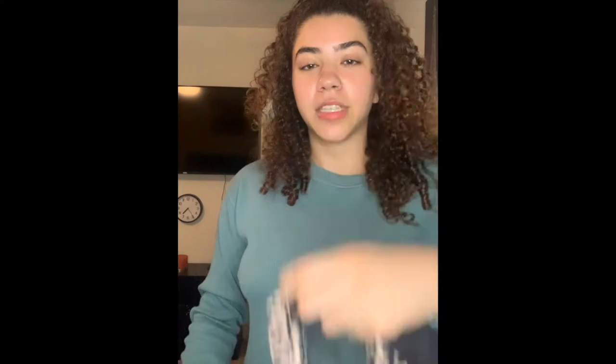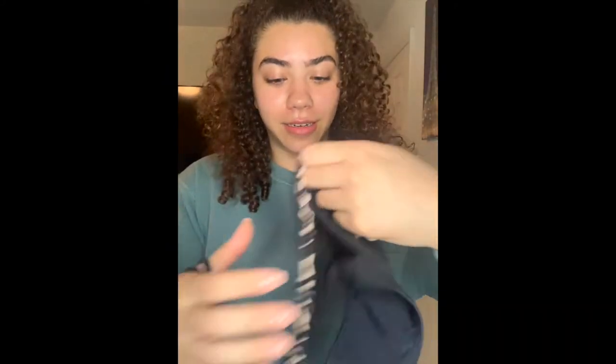I've been waiting to try these on because the Savage X Fenty stuff came about two weeks ago, but I wanted to do it all in one video so I had to wait for the Shein shipment. The first thing I'm gonna try on is this bathing suit — this is my favorite purchase of the entire cart.